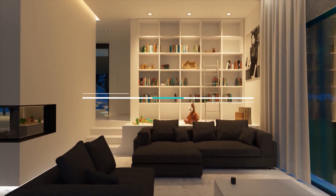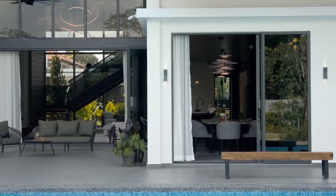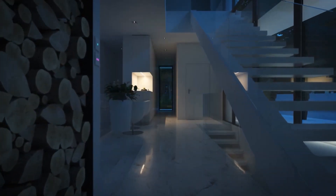Today, we will look at 10 clever ways to use smart motion sensors to automate some of the daily tasks in your house. Make sure you watch until the very end to find out the best way to automate your home. Turning on the lights.